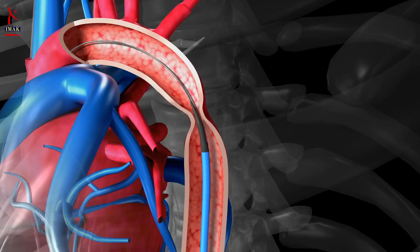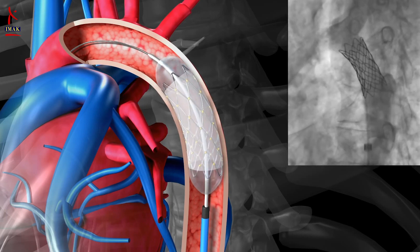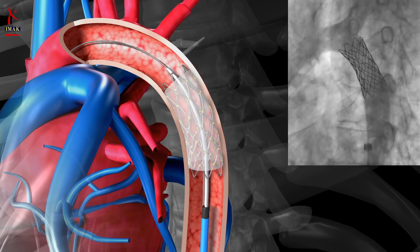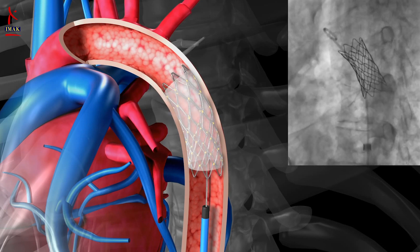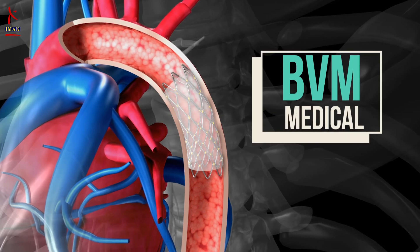A stent is implanted by making a small cut in the blood vessel of the groin, arm, or neck. Then a thin tube called a catheter is passed through the blood vessel to the blocked artery. The tube has a tiny balloon at the end of it. As soon as the catheter reaches the blocked site, the balloon is inflated, which widens the artery for blood to start flowing through it again. Then the catheter and balloon are removed, but the stent stays inside to keep the artery open.